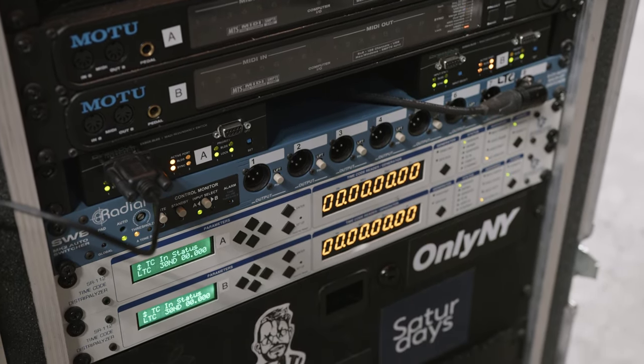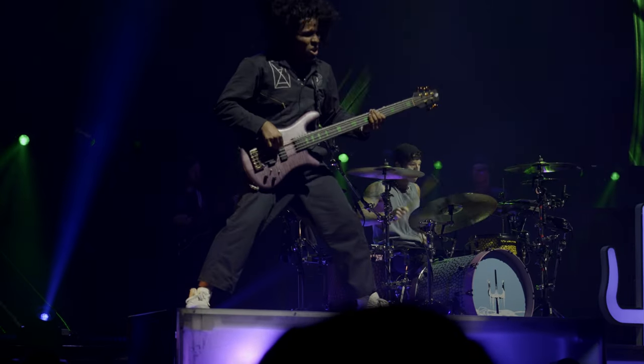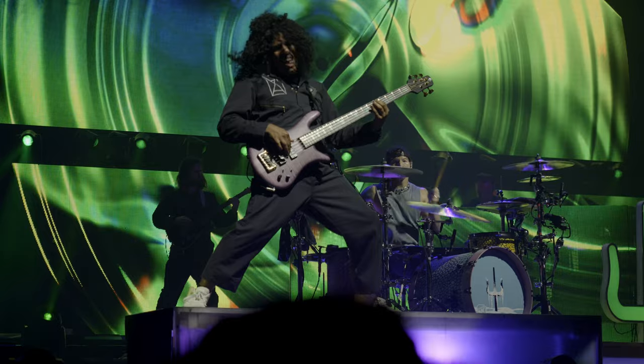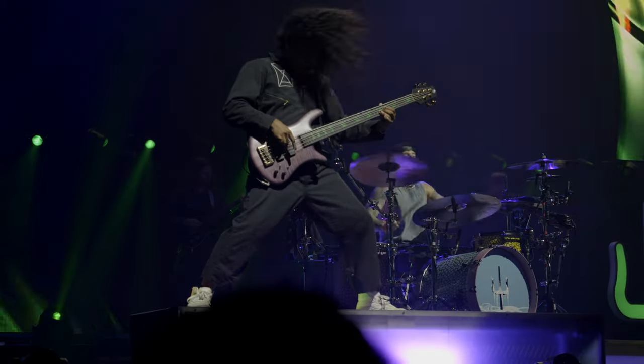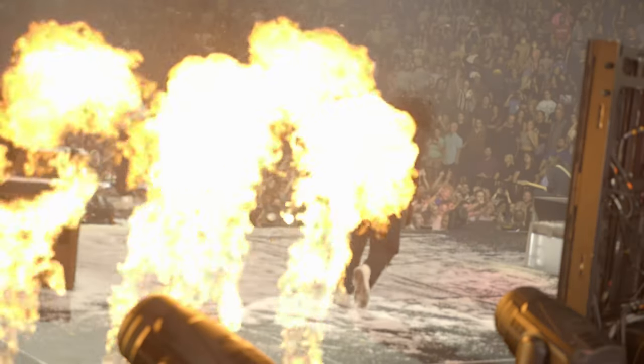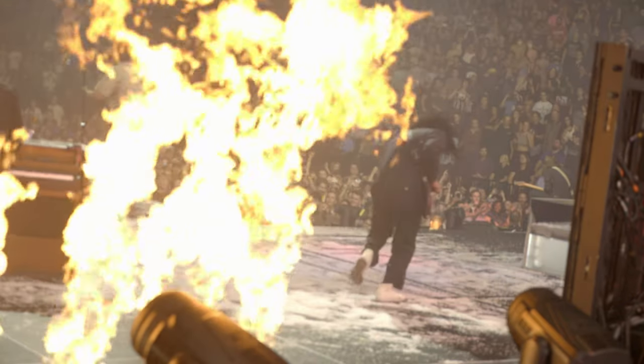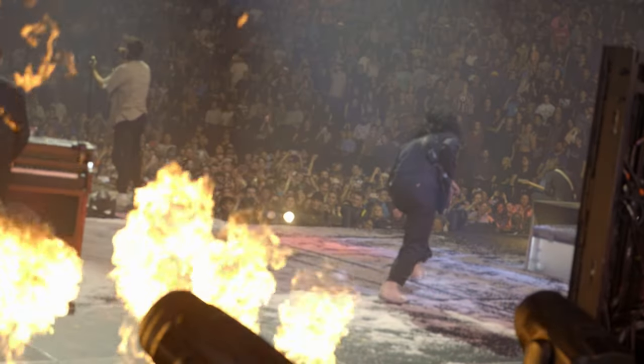With this rig specifically, we run SMPTE timecode inside of our playback session. That SMPTE timecode is sent out to the LD, our lighting director, so his console can lock in for video. It's sent off to Pyro to make sure all of the fire and concussions go off at a very strategic time, and it is also sent to camera cues so cameras can go off and pick up the right moments at the right time.